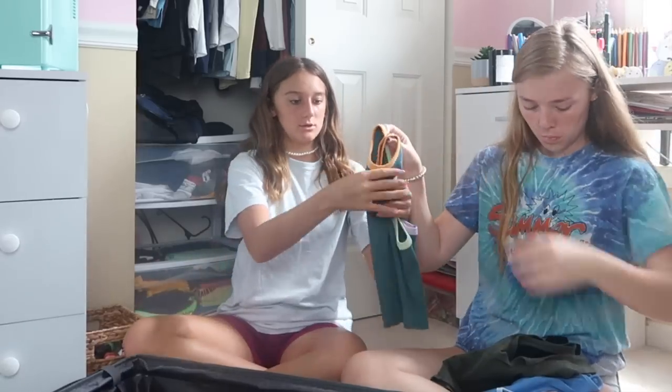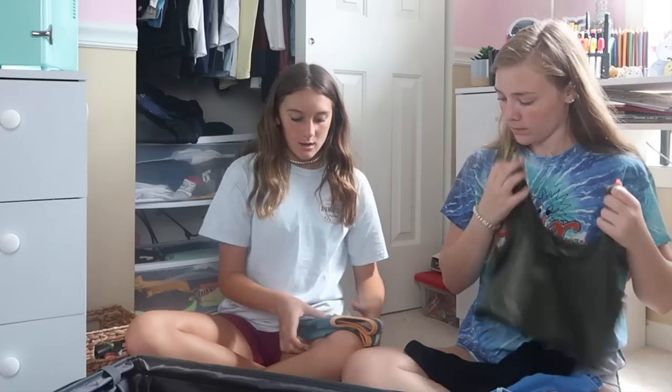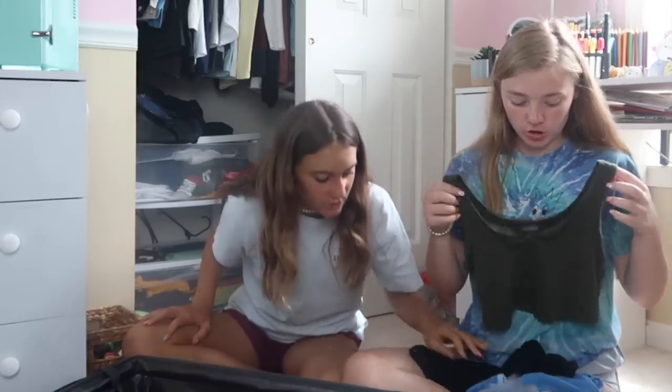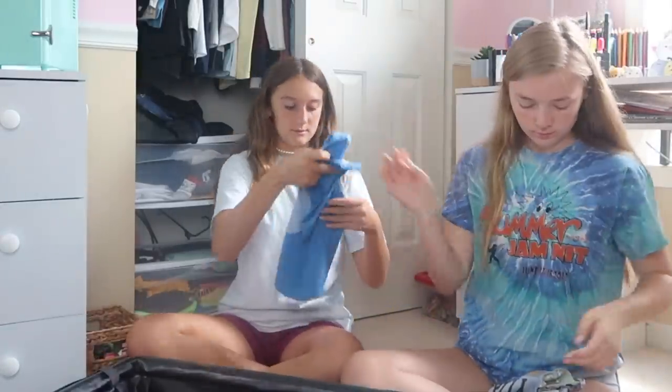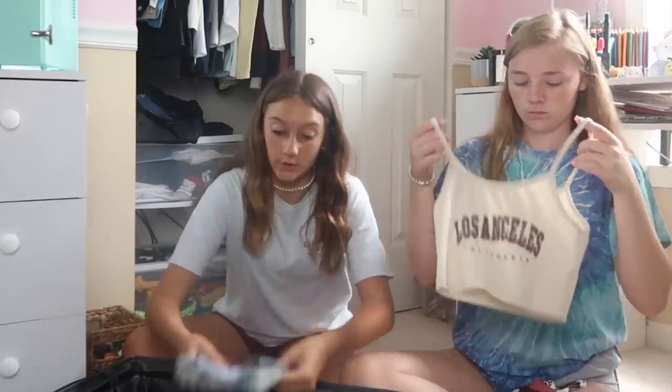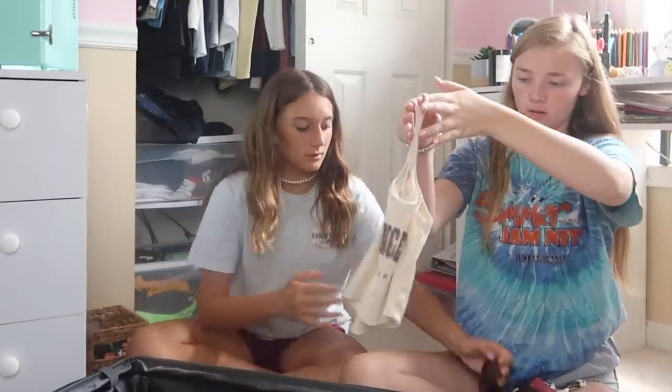I like to bring a whole bunch of stuff with me so that I can have choices. That's why I'm bringing so many tank tops — so I get to choose. These are all mixed from Aeropostale, Target, and Shein. This one I just got, it's super cute, I love it a lot.